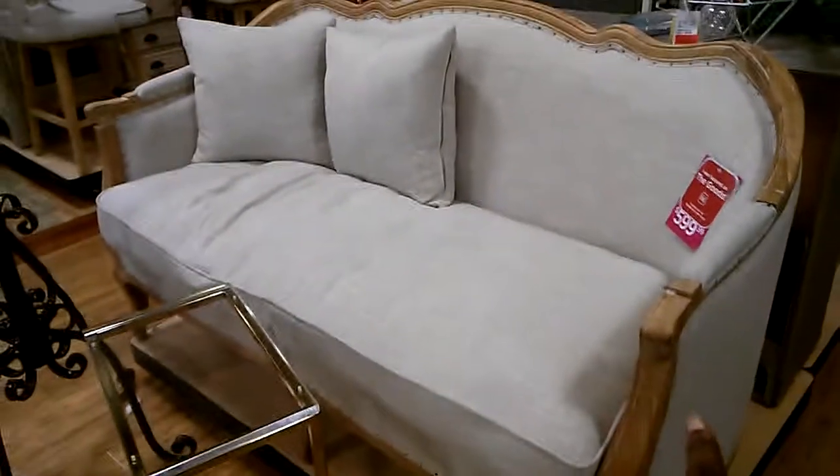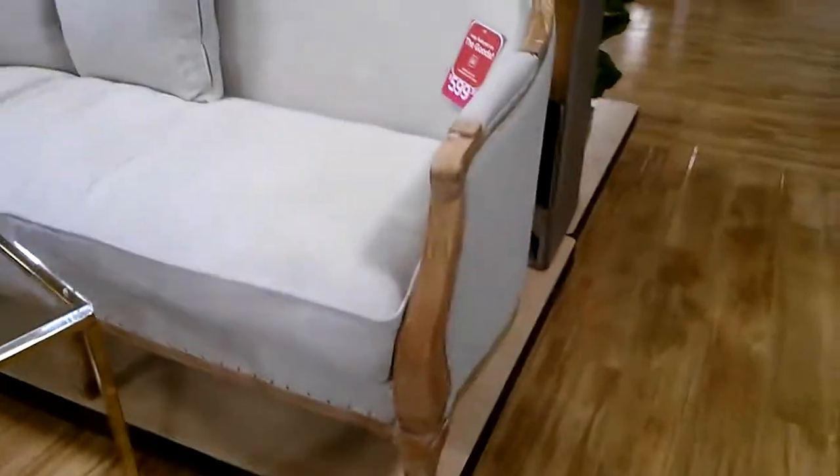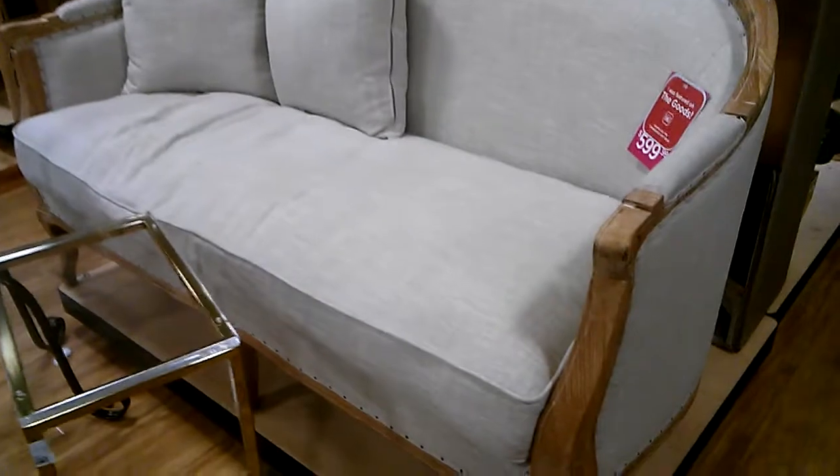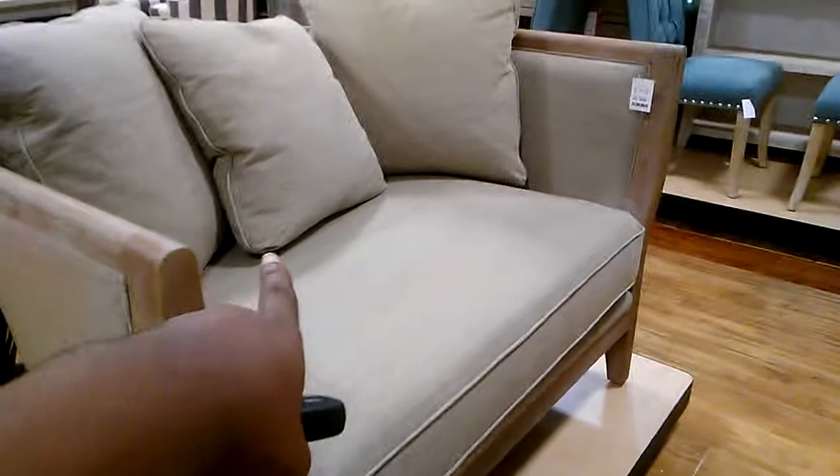This one is bigger and this one is smaller, but they're the same price. I don't know. I would like one of them to put in my bedroom, but $5.99 is kind of steep. This one should be like half the price, maybe $3.00. I really want to do my bedroom.